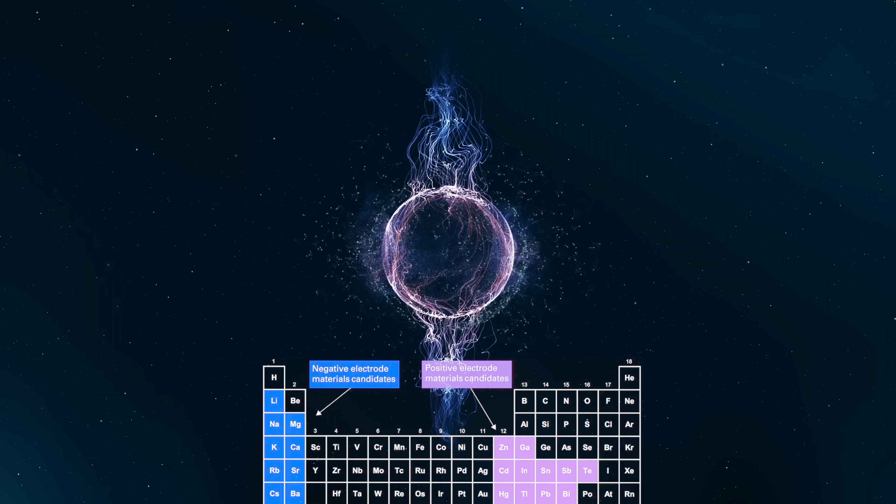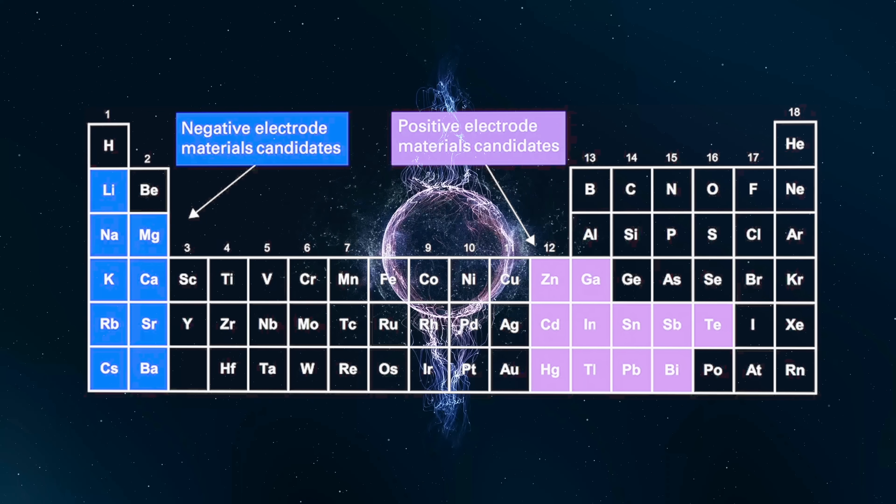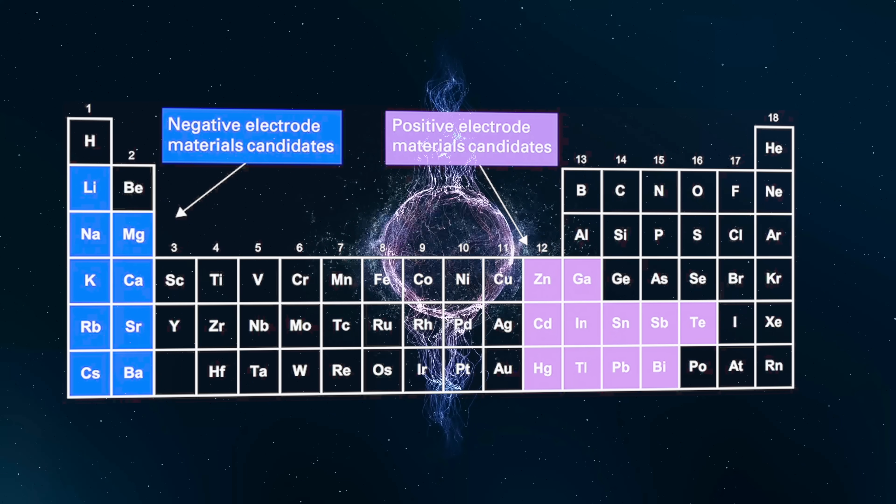How do we know which metals will donate and which will accept? It turns out that the periodic table of elements is actually laid out with strong electron donors on the left and acceptors on the right. Pretty handy.